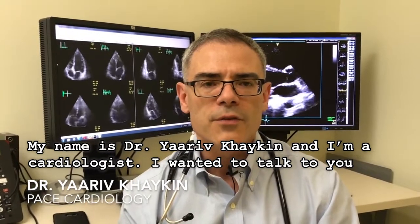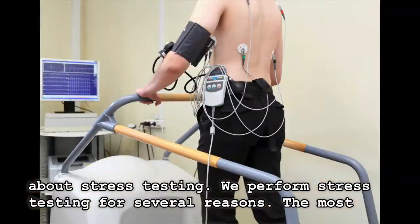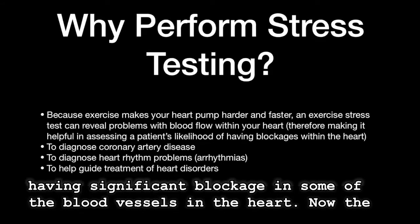My name is Dr. Yurif Hyken and I'm a cardiologist. I wanted to talk to you about stress testing. We perform stress testing for several reasons. The most important of which is to assess a patient's likelihood or probability of having significant blockages in the blood vessels of the heart.